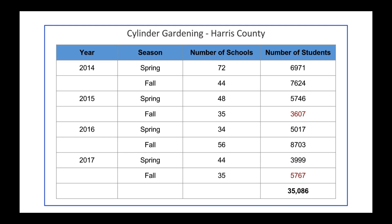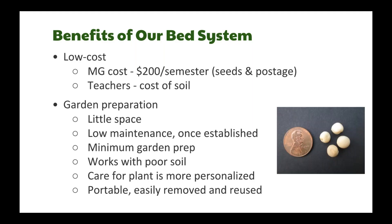For Harris County, over the last four years we've served 35,000 children. The numbers in red show we encountered a few major floods — in fall 2015 numbers went down. But in fall 2017 after Hurricane Harvey, the cylinder season went on as scheduled. Those are pretty amazing numbers given all the destruction we went through.